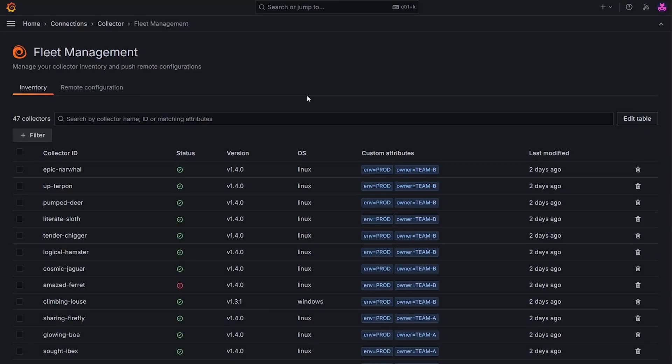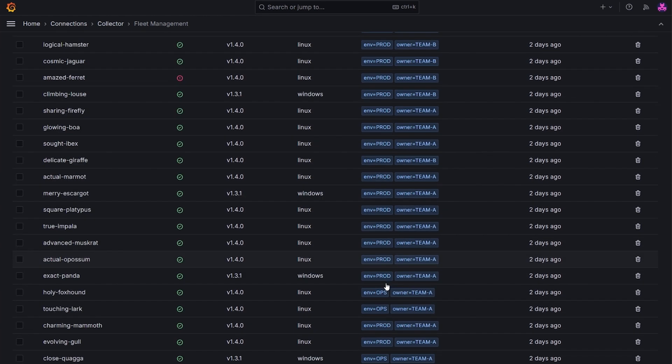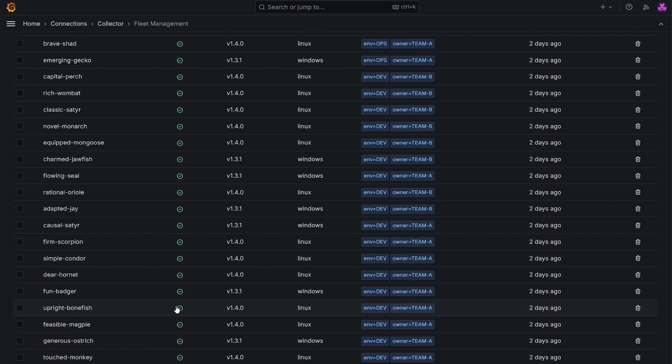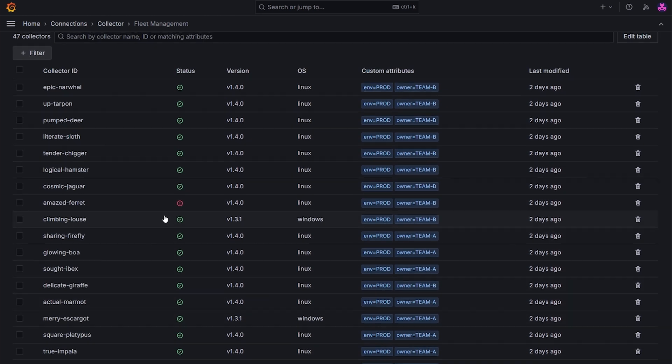The new fleet management service gives me an overview of all the collectors running in my organization. I can see each collector's unique ID, status, version, OS, and environment-specific attributes like dev tags or the owner's name. You can view each collector's health status immediately, making it easy to identify any issues at a glance.